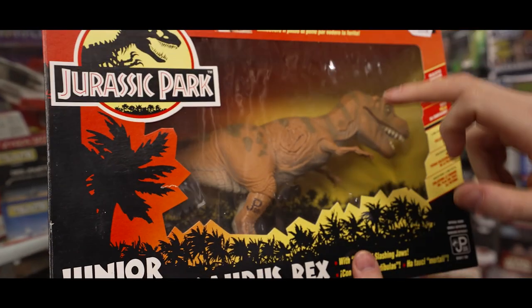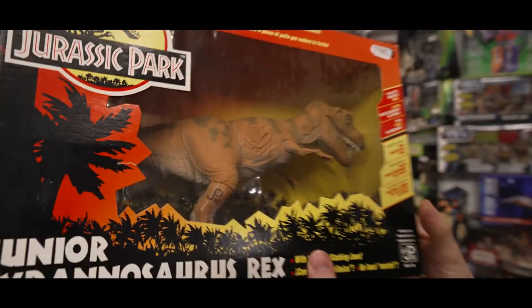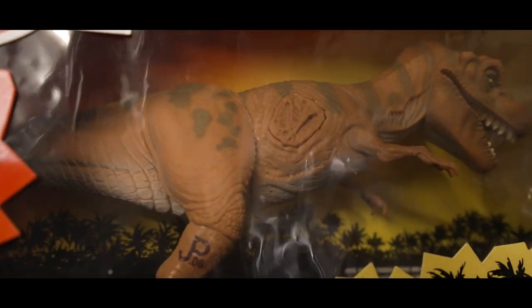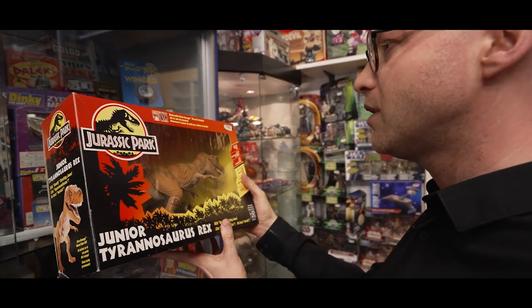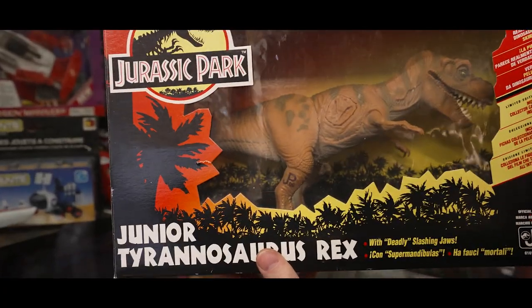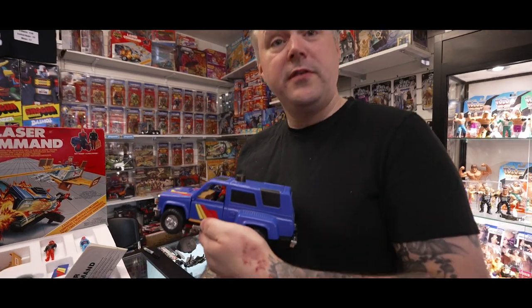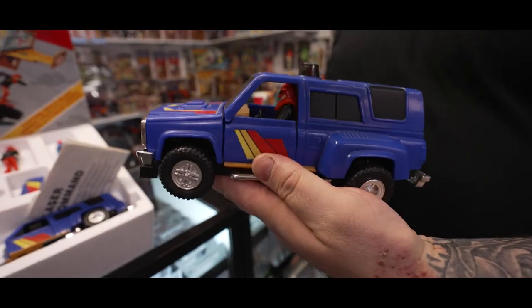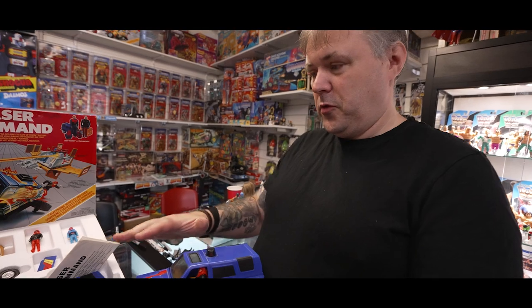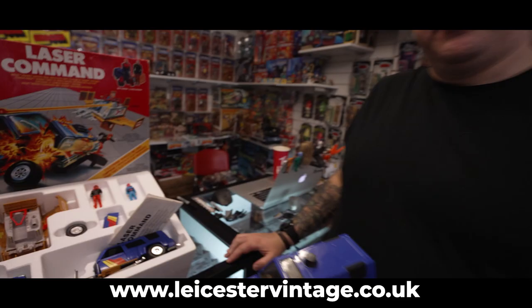What has James got in his hand? Wouldn't you know — it's a Laser Command. One of the holy grails for M.A.S.K. collectors. Here's one I made earlier — there's the Ratfang vehicle with Miles in there, all nice and complete. Check out this stunning boxed example we've got, available on the website. Links below, don't forget.